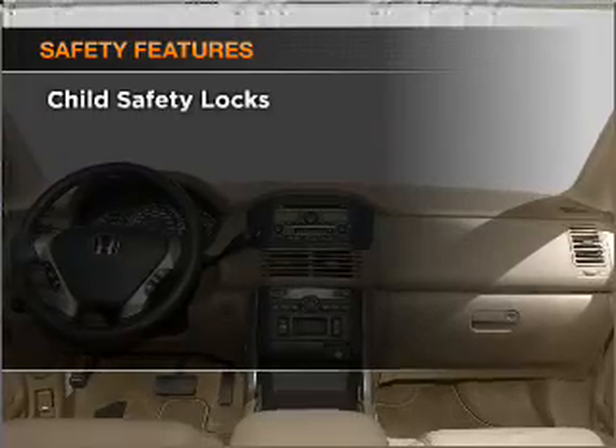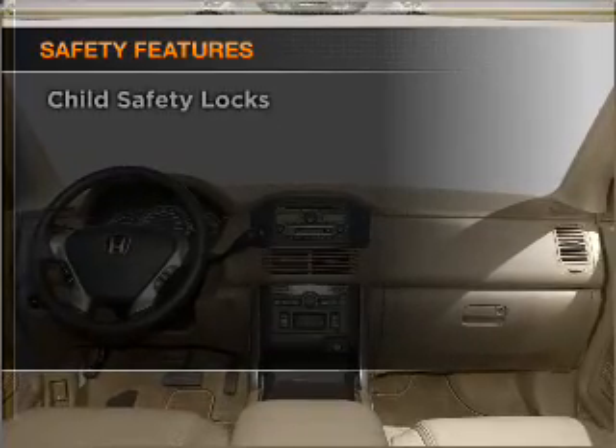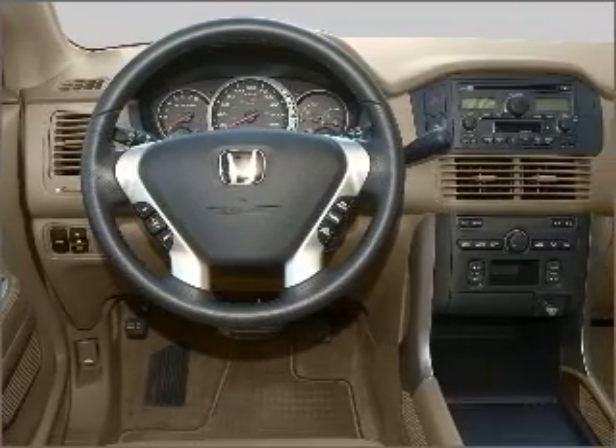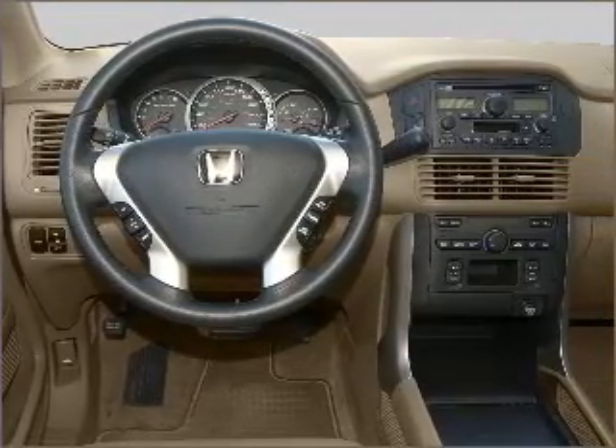If safety is a high priority, rest assured knowing that these top safety components are included: front ventilated disc brakes, passenger airbag, and side airbag.